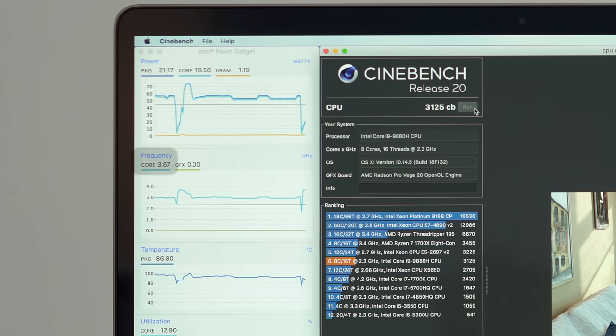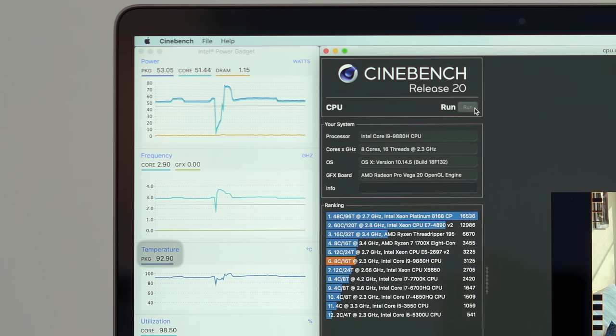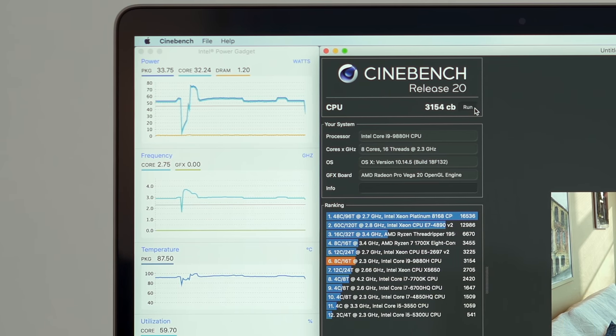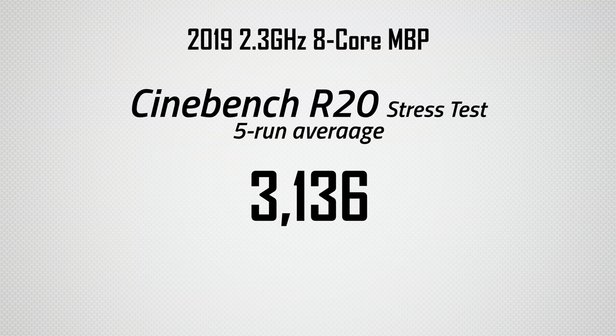The fourth run spikes up to 3.7GHz turbo boost, so it seems like the system's thermals have stabilized. We can now see that the temperature stays at 93 degrees while at 2.9GHz, and 95 degrees while at 3.0GHz, now completely stabilized. The fourth run scored 3154 points, and the fifth scored 3147, making for a 5-run average score of 3136.